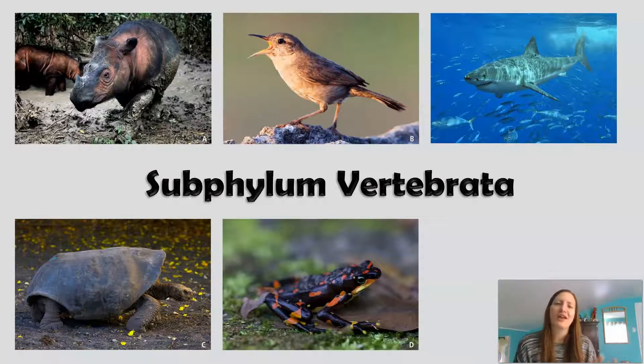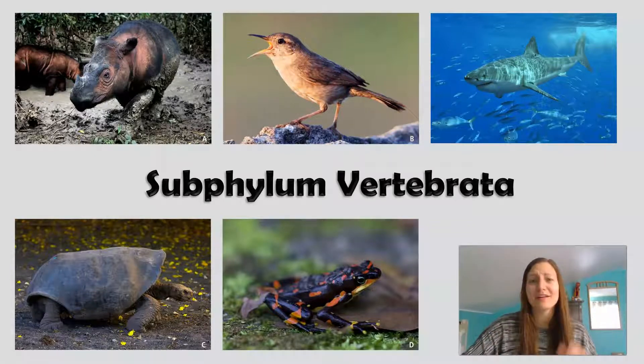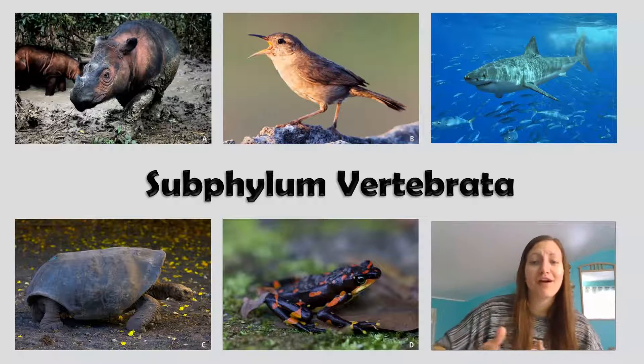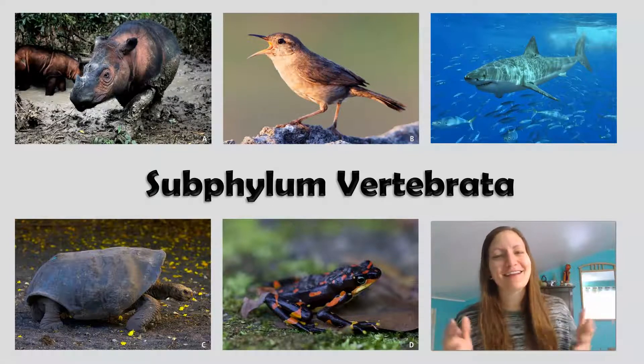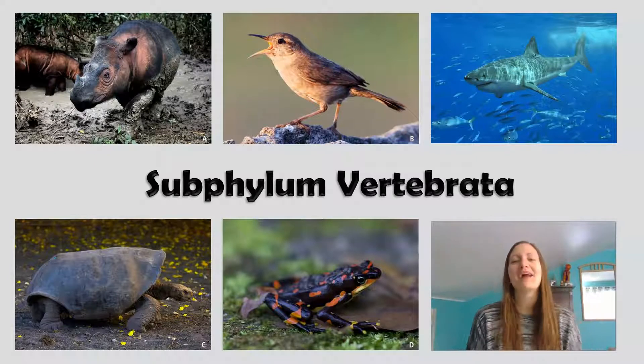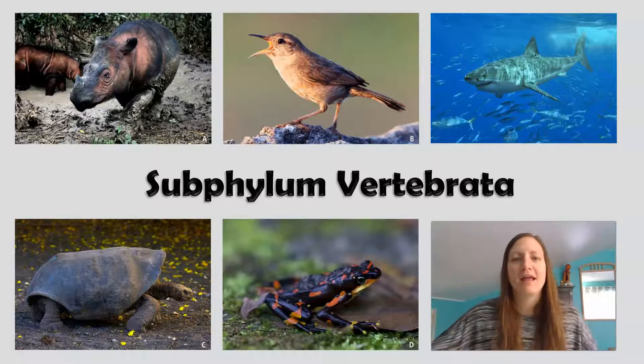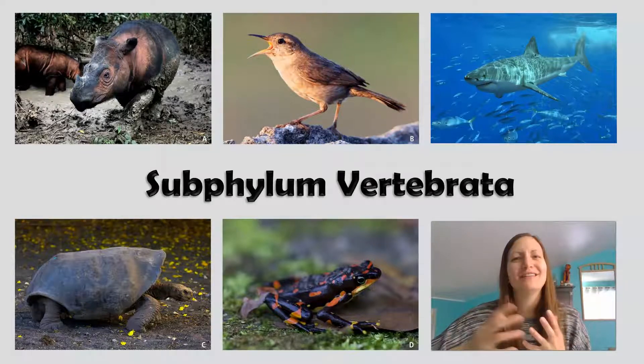While we've learned in other videos that this is actually a pretty small group — remember our arthropods and mollusks are the largest — this is people's pets, what people go on tours to see. We have different examples here like rhinos, birds, sharks, tortoises, frogs, and humans. So a lot of really familiar organisms are found in this subphylum. Let's take a closer look at what actually ties us together.